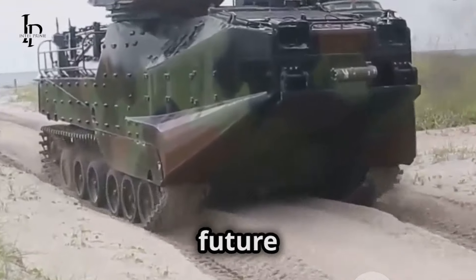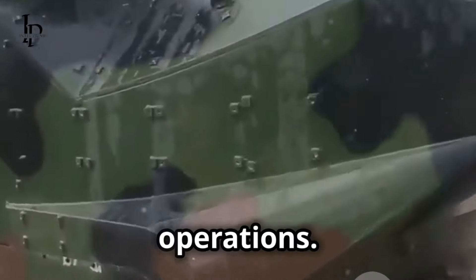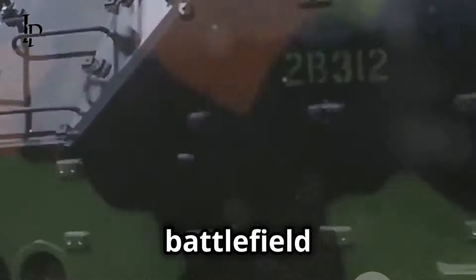Hey everyone, let's dive right into the future of amphibious military operations. The battlefield is evolving and so are the tools we use to dominate it. In today's video we're going to explore a revolutionary piece of technology that's set to redefine how amphibious assaults are conducted. Meet the MAV, the Marine Assault Vehicle — your ultimate solution for navigating both land and sea.